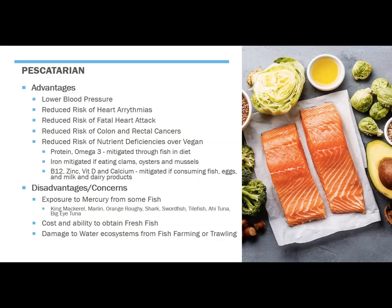Some of the concerns with a pescatarian diet is there can be exposure to mercury from some fish. Some of those larger fish, including king mackerel, marlin, orange roughy, shark, swordfish, tilefish, and a couple of types of tuna — ahi and bigeye tuna in particular. You can mitigate some of that risk by eating some of the smaller fish: clams, oysters, mussels, scallops — those do not contain as much mercury.